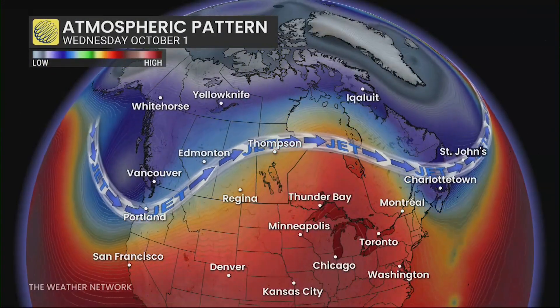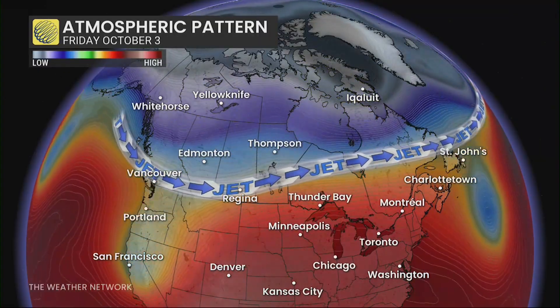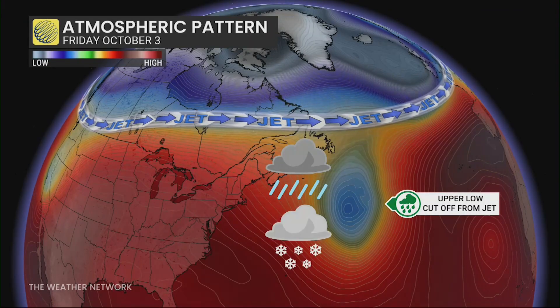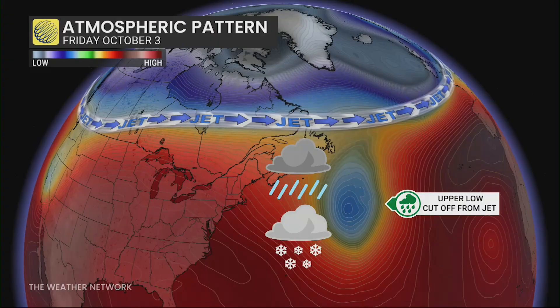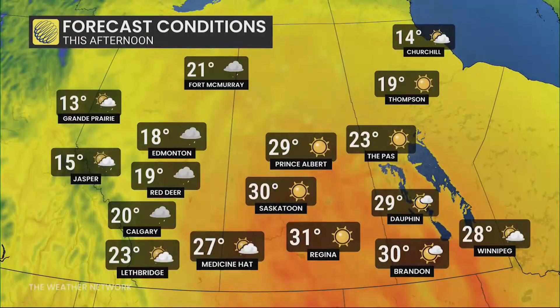You can see here the pattern in our upper level setting up. We've got that ridge across the prairies and it will slowly be shifting into the Great Lakes and into Quebec as well. But things are a little different when we get a cutoff low in the upper levels — that cutoff low can bring some active weather in the form of rain or snow, depending on the temperatures and the season. When we look at temperatures above seasonal with that ridge in the prairies, we can really see the intensity of it.